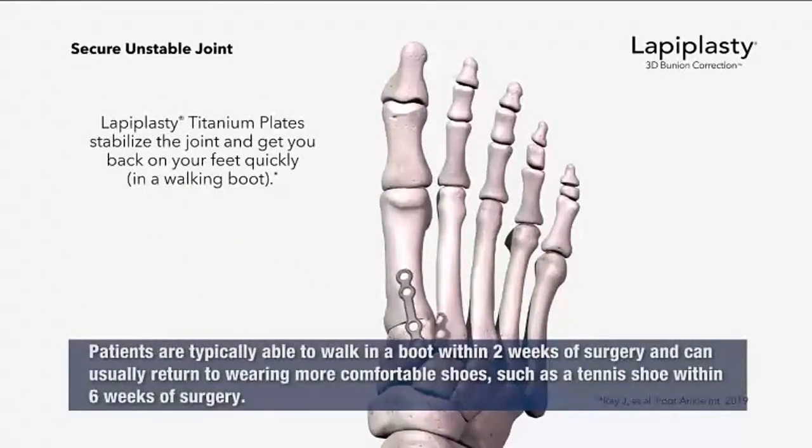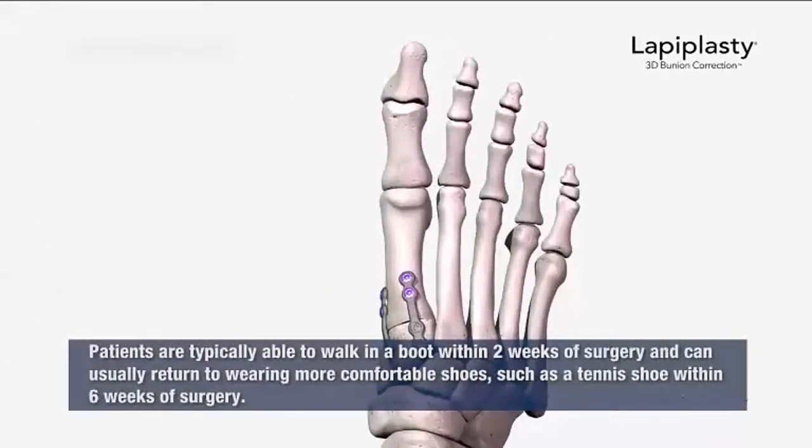I see patients recovering faster than traditionally. Are there any risks involved with this kind of procedure? There are risks with any surgery — things like infection, slow healing of the wounds, numbness or nerve injury, stiffness, scar tissue, non-union meaning the bones don't heal as expected, or pain from implanted hardware.